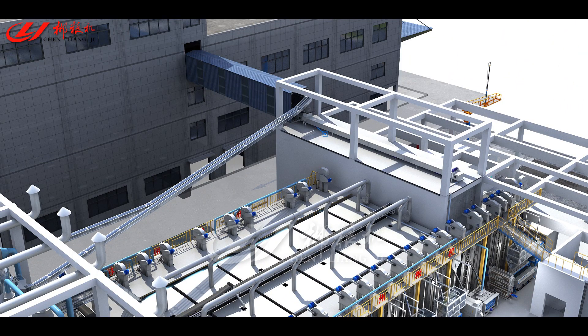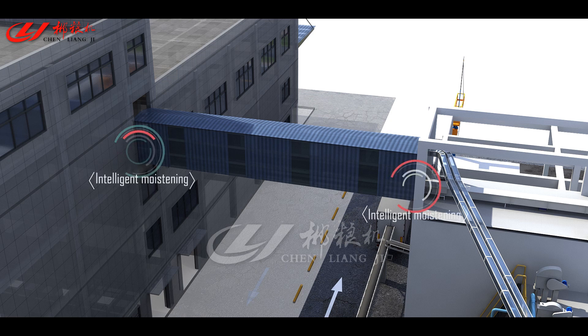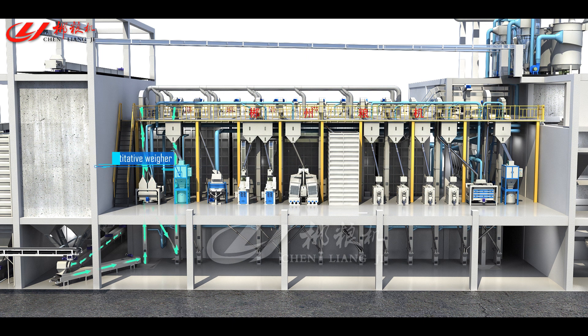Primary rice processing: paddy to be processed should be previously placed into preparing silos for intelligent moistening. With the help of conveyors and elevators, paddy is transferred to the cleaning machines, followed sequentially by continuous flow-weighers, D-stoners, huskers, separators, rice whiteners, rice mills, rice graters, continuous flow-weighers, and classified cooling silos. Then the primary rice processing is complete.